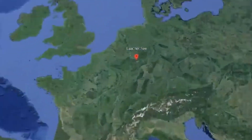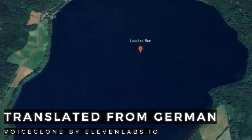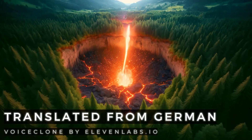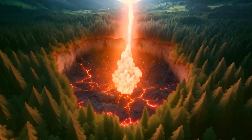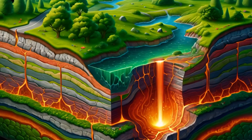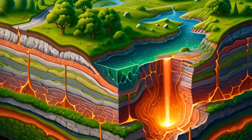A huge ancient magma reservoir lies dormant beneath German soil and nobody knows exactly where it is. The region around Lake Laach in the Eiffel is a powder keg and researchers are working flat out to find out more about the state and location of the magma chamber. Researchers have now collected new data and raised some astonishing questions. Find out in this video whether you should still go hiking here in the future.